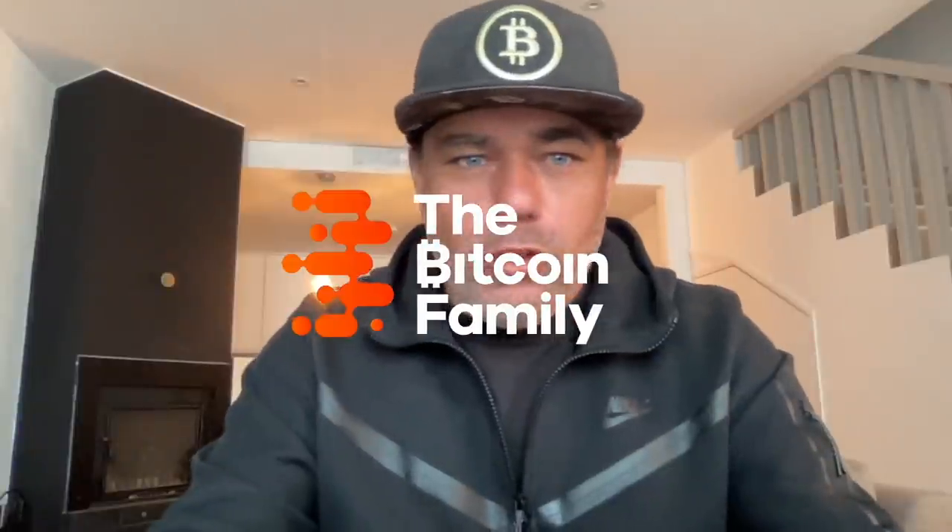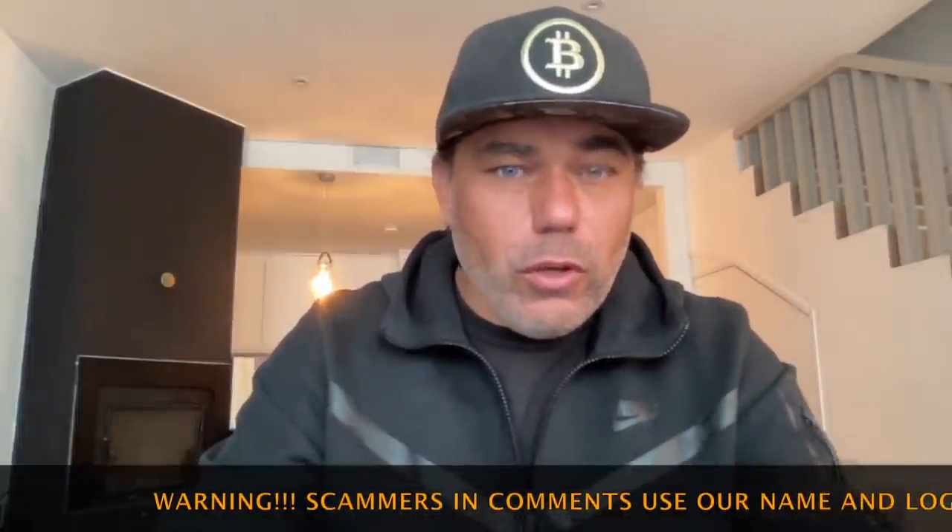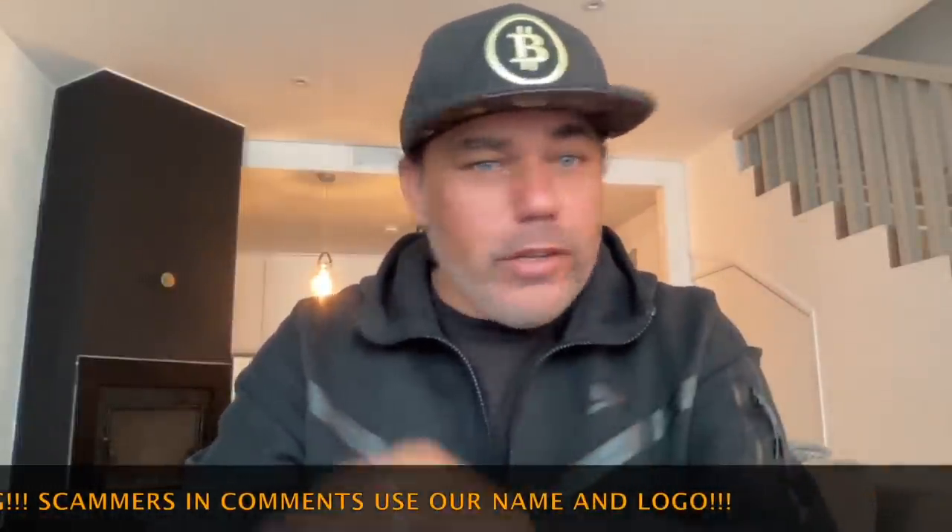Good morning, good afternoon, good evening — welcome to the Bitcoin Family YouTube channel. For newcomers, my name is Diddy. Today a short TA update about Bitcoin. I have two amazing charts you really need to see, plus a proof of calculation at the end of the video. Let's quickly jump into the charts because Bitcoin just made a very strange move.